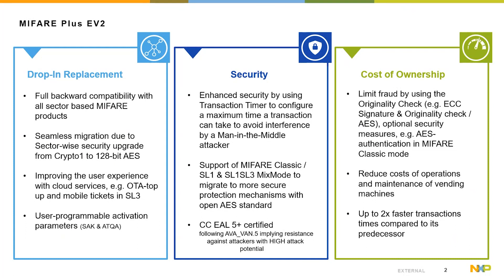With the support of SL1/SL3 mixed mode and SL3, it allows a secure way to manage your card over the air, providing more customer experience while reducing the cost of operations and maintenance of vending machines. MIFIA Plus EV2 is a Common Criteria certified product as an extension of the existing MIFIA Plus portfolio, targeting existing and new applications or installations requiring a high level of security. The certificate is publicly available on the Common Criteria homepage.